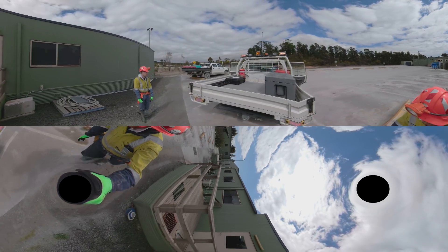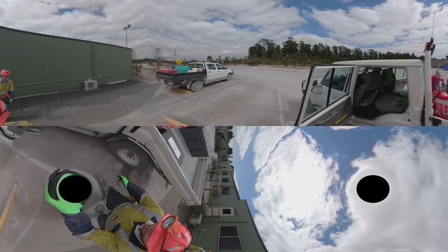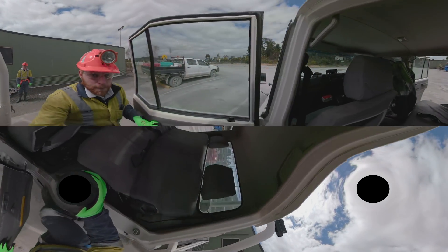Now it's time to hop into the light vehicle, or LV, to make our way to the entrance of the mine. Remember, safety first, so make sure you have your seatbelt attached.